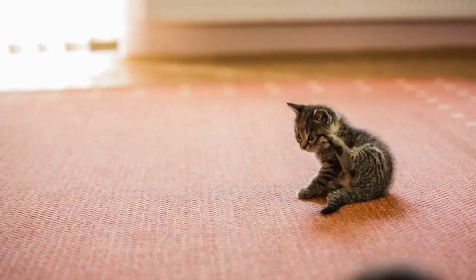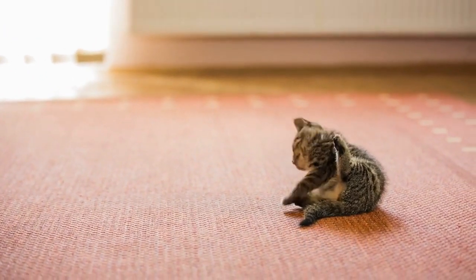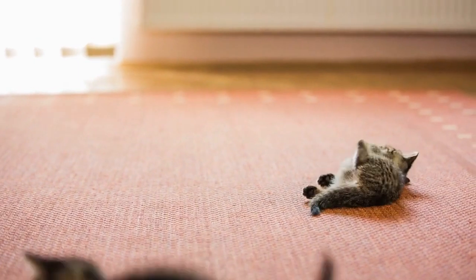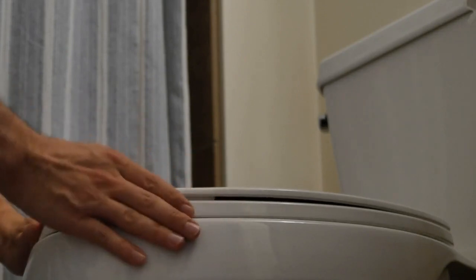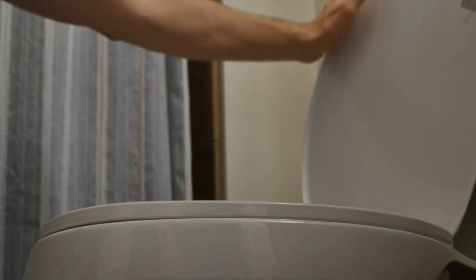Ever watched your cat suddenly start to vomit and wondered why? Understanding the causes behind this common but concerning behavior can help you take better care of your furry friend. Stay with us as we explore the reasons behind cat vomiting and how you can help minimize this distressing symptom.